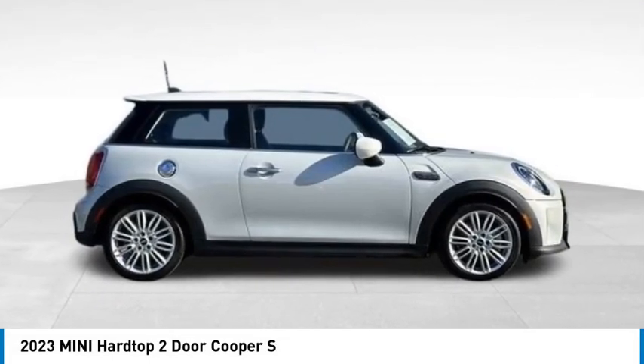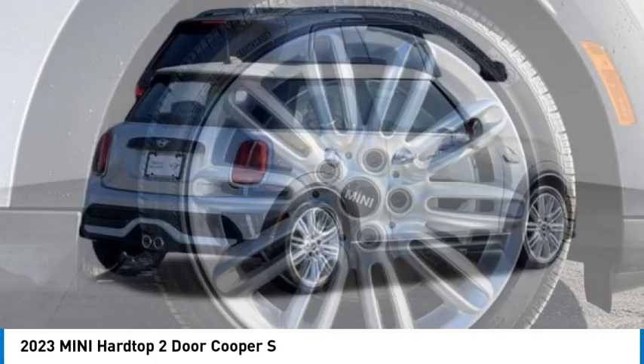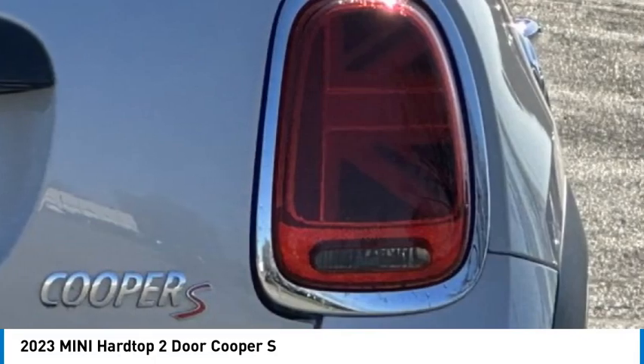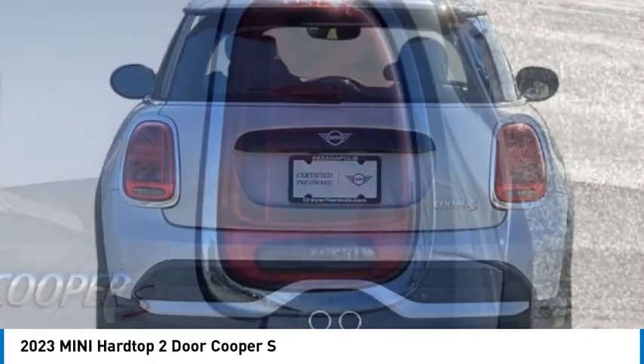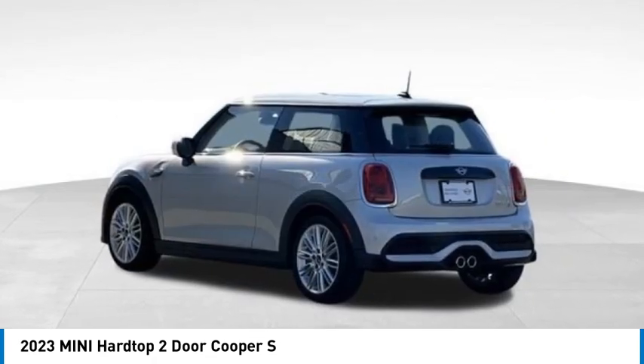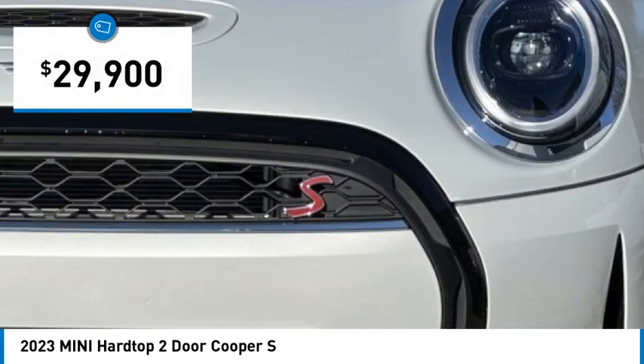Looking for the right vehicle? Check out the 2023 Mini Hardtop 2-door. The Mini Hardtop 2-door delivers motoring thrills in a nimble, fuel-sipping package. Agile handling and quick, precise steering make the Mini Hardtop 2-door lots of fun to drive, and it is priced below $30,000.